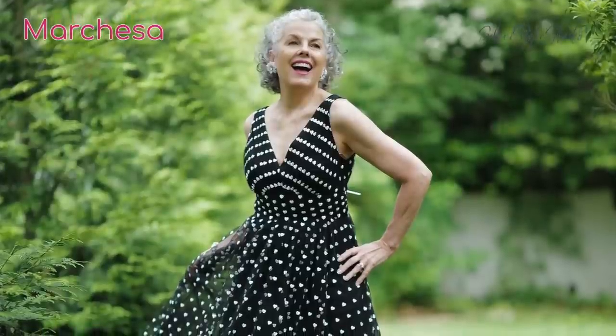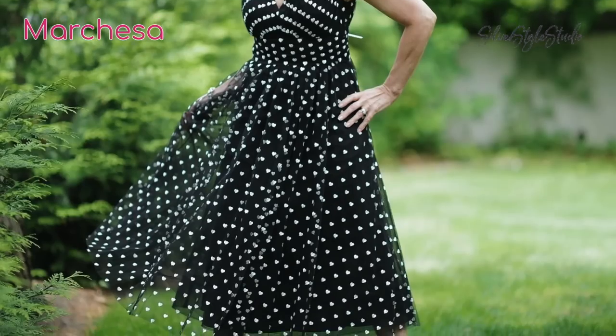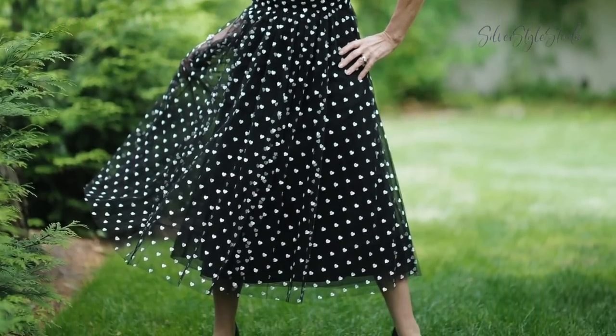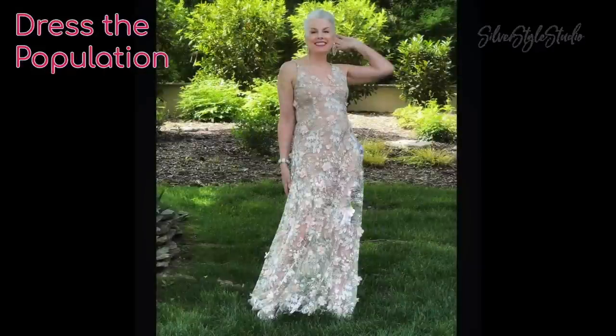Another one from Marchesa — I kind of liked this one, I found it very charming. What looks like little white polka dots are actually little white embroidered hearts. What I didn't like about this dress was it kind of made my boobs look low, especially from the side angle. No woman needs that. This next one was red carpet fabulous but not for a barn wedding, and plus it looked way too bridal. This dress is from Dress the Population. All these dresses are listed in the video description below.